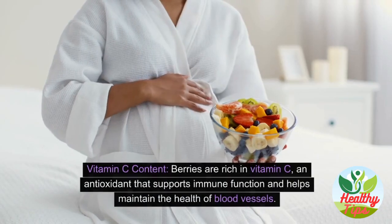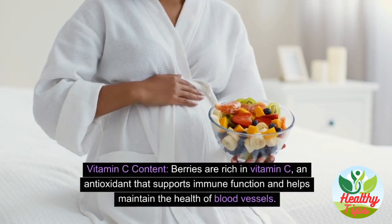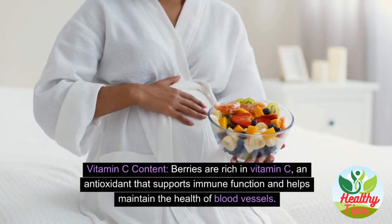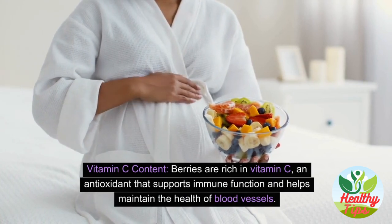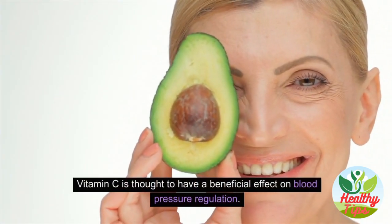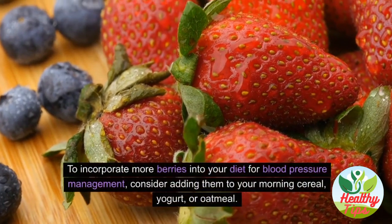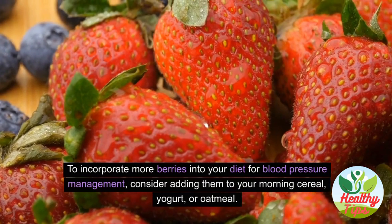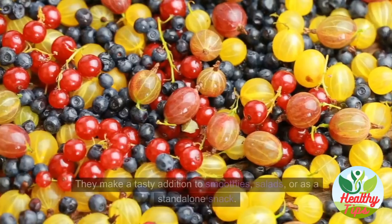Berries are rich in vitamin C, an antioxidant that supports immune function and helps maintain the health of blood vessels. Vitamin C is thought to have a beneficial effect on blood pressure regulation. To incorporate more berries into your diet, consider adding them to your morning cereal, yogurt, or oatmeal.